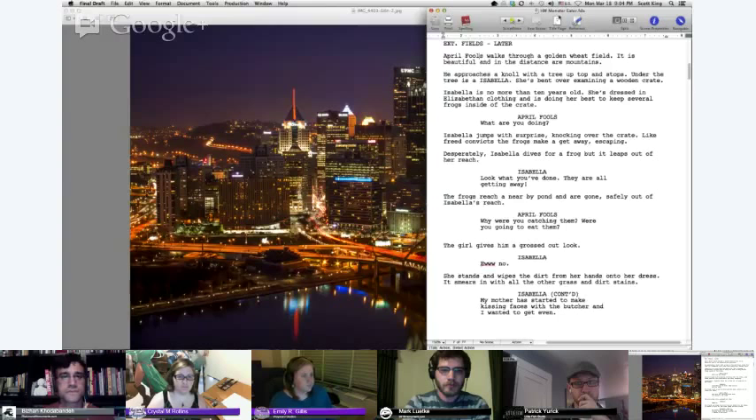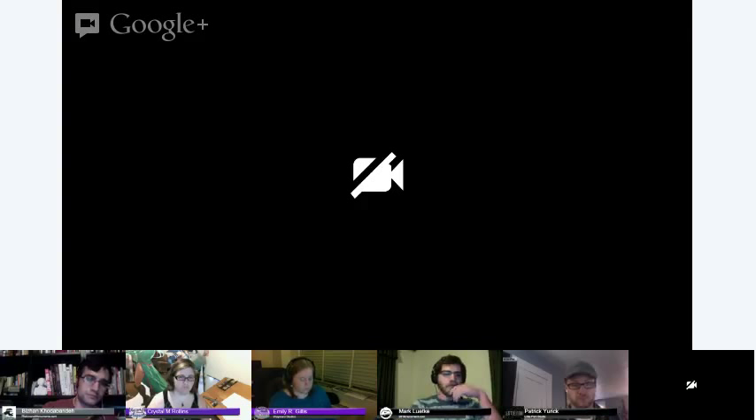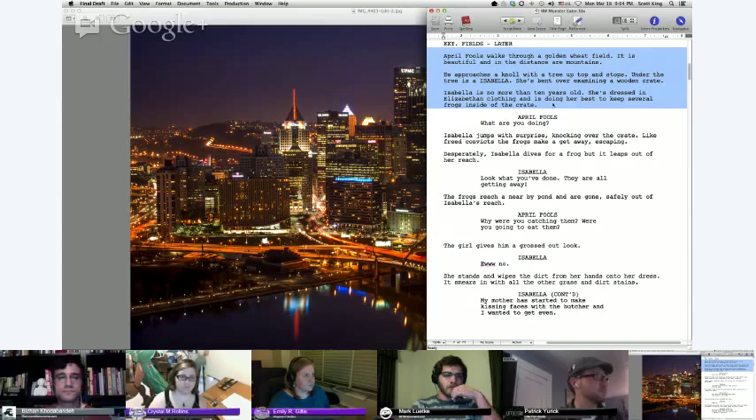Here's a sample script for a project called Monster Eater — it's a prequel to Holiday Wars, a 126-page graphic novel. The format is pretty simple. This up here is the scene header, basically saying this scene is outside in a field and it's later than the scenes before. This giant chunk of text is called action lines, describing what's happening in the scene. And below that is the character's name followed by their dialogue. That's pretty much all there is to the screenplay format.